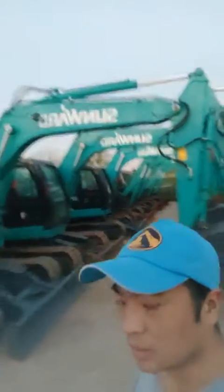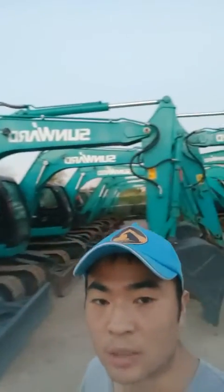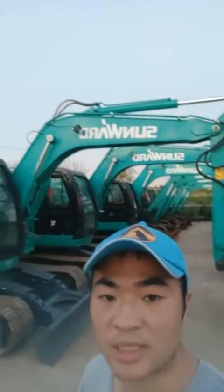This is the Japanese brand Isuzu engine — very strong power, very durable. And this is my domestic brand, specialized in producing various models of small sized excavators.